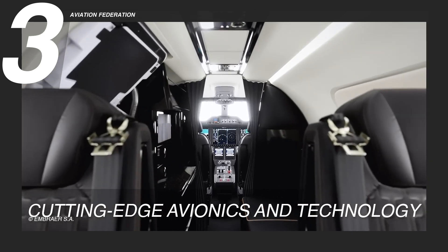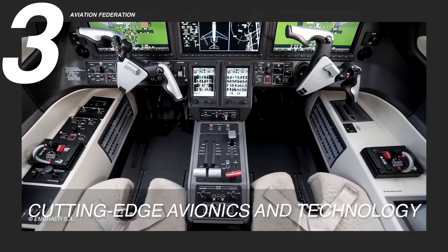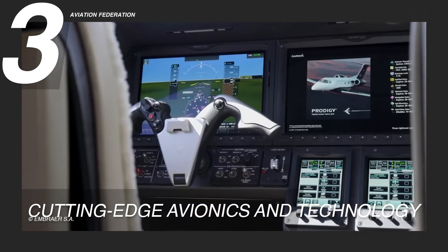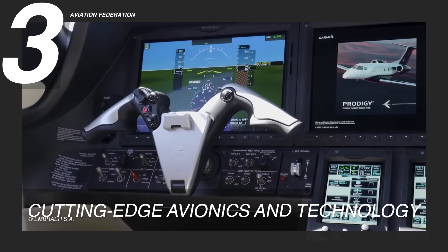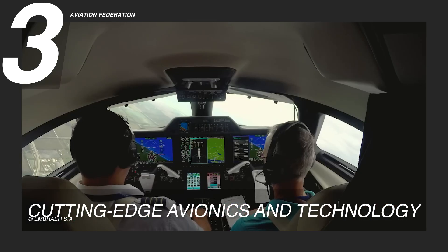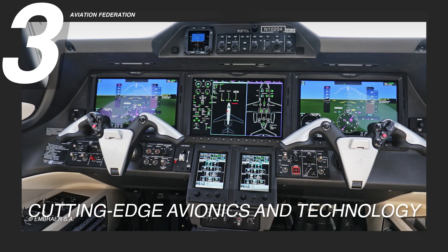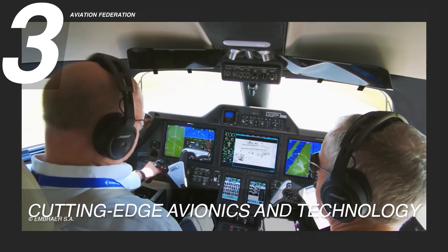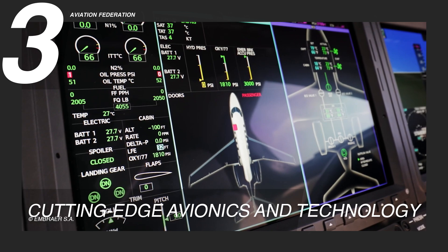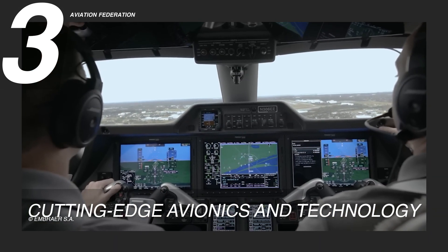The Phenom 300E's advanced touch-controlled flight deck is meticulously designed to anticipate pilot needs and minimize pilot fatigue. The runway overrun awareness and alerting system provides a crucial warning in cases of steep or fast approaches — an exclusive development by Embraer in business aviation. Further enhancements include graphical flight planning, surface watch, vertical navigation, wind shear alerting, weather radar with vertical scan, ground clutter suppression, and turbulence detection, collectively establishing a natural and instinctive interface between the pilot and the aircraft.